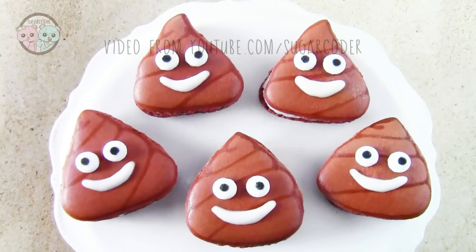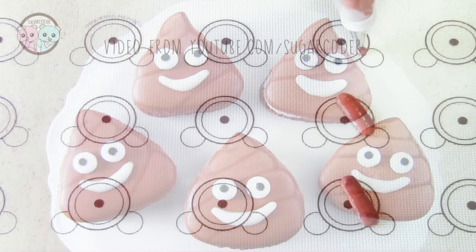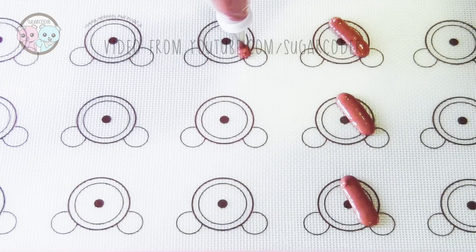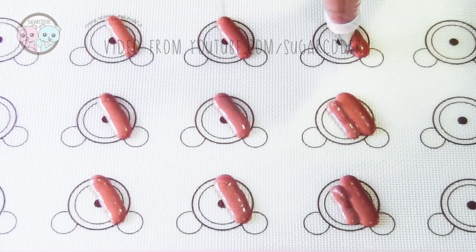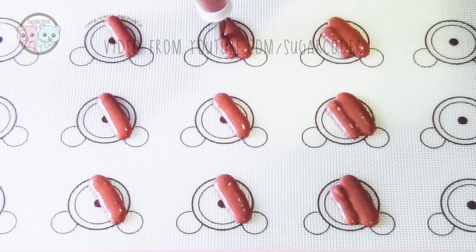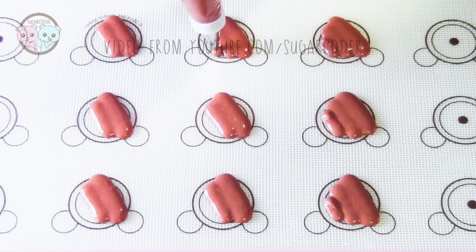Hey everyone, this is Sugarcoater. So apparently today is World Emoji Day, so I'm going to use brown macaron batter and decorate some poo emoji macarons. I also put a playlist link in the video description on other emoji creations, so definitely check that out.